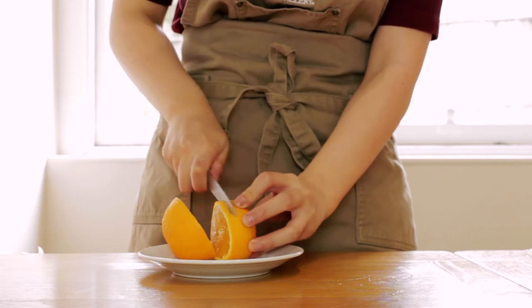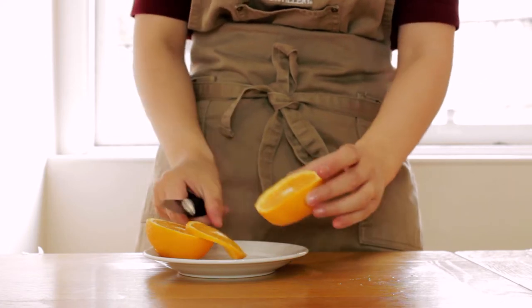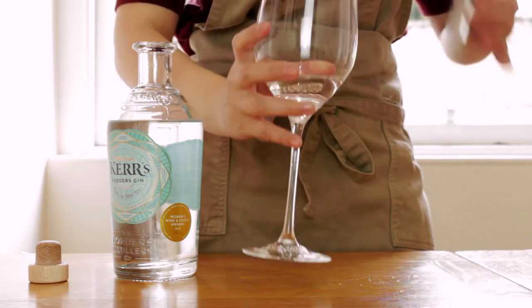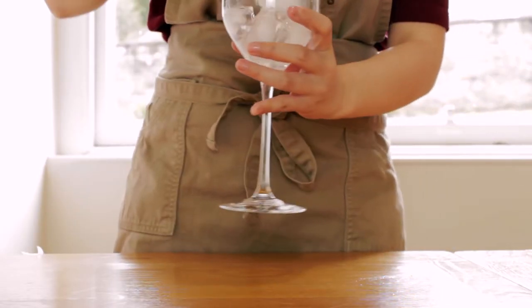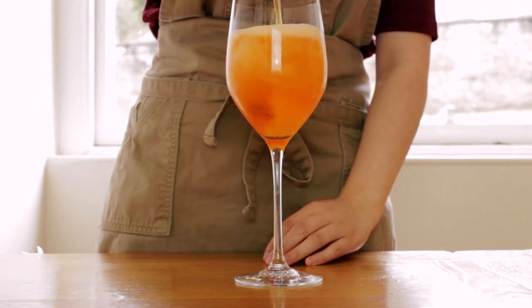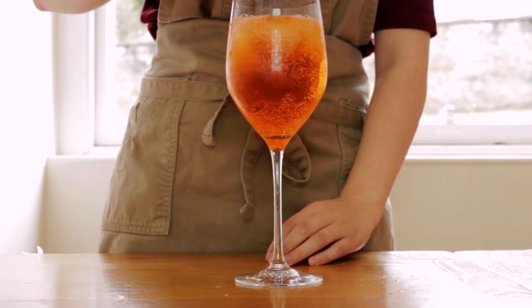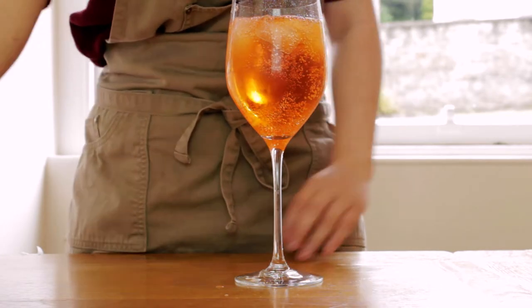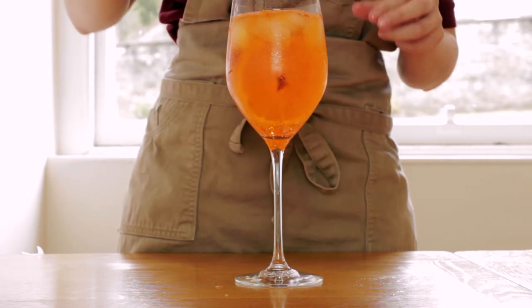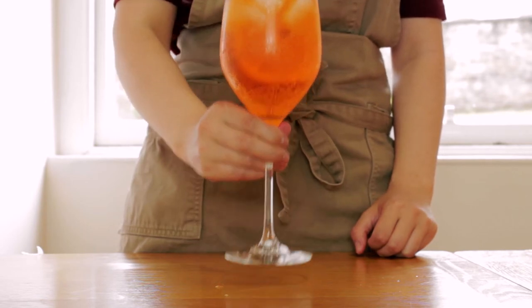Making this gin and brew couldn't be simpler. First, we'll cut a slice of orange for our garnish. Then we'll pour 45 milliliters of gin into a wine glass. We'll fill the glass half full with ice and top it up with a can of soul-strengthening Irn-Bru. We're getting the best of both worlds here — the subtle floral and citrus flavors of the gin, but instead of the bitter quinine taste you get from tonic water, we get the sweetness and fizziness of the Irn-Bru. Lastly, we'll drop in a slice of orange as a garnish and we're ready to dig in. Cheers!